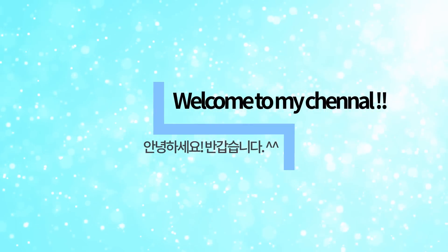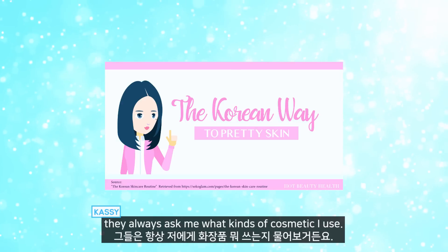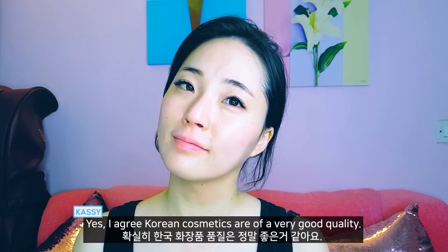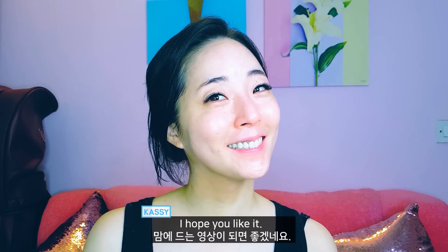Hello, welcome to my channel. Today I'm gonna show you 10 steps of Korean skincare. Because whenever I talk with my Indian friends, they always ask me what kinds of cosmetics I use. Korean cosmetics are of a very good quality, and we take care of our skin quite a lot. I hope you like it.